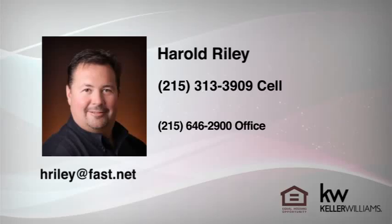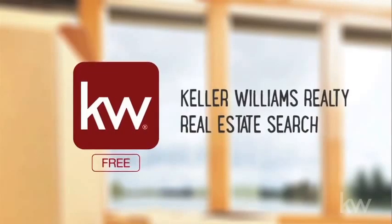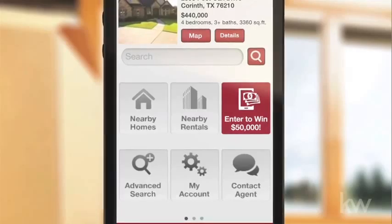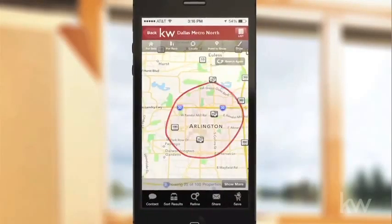Hi, Howie Riley here from Keller Williams Real Estate. I want you to win $50,000. Just download my Keller Williams Realty Real Estate search app and enter the $50,000 closer to home sweepstakes for your chance to win.